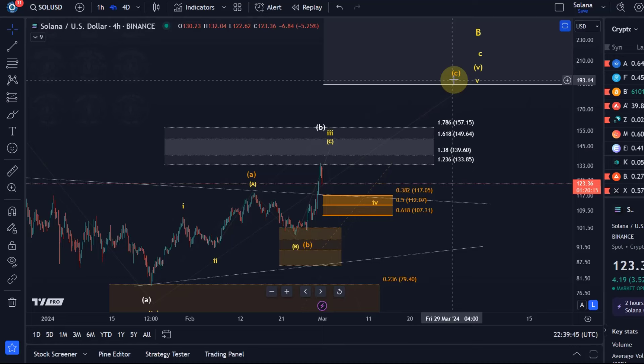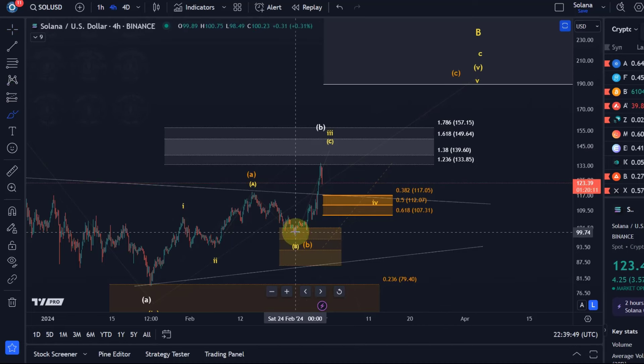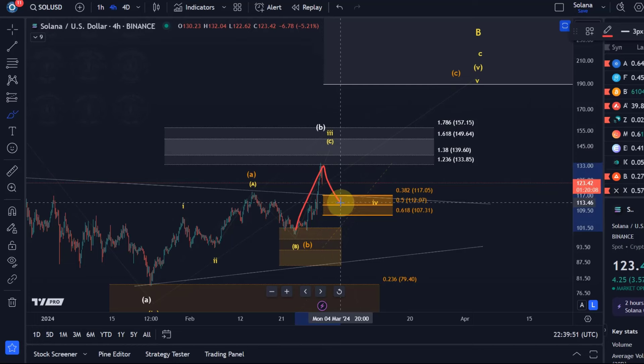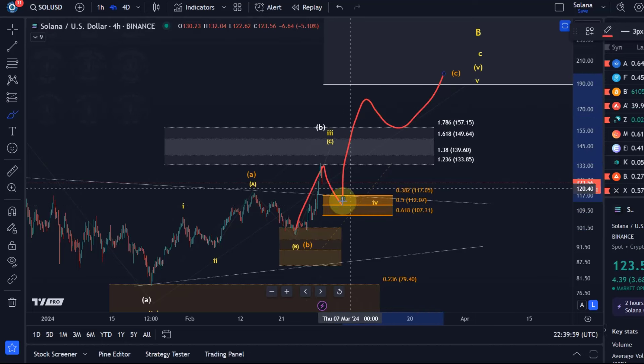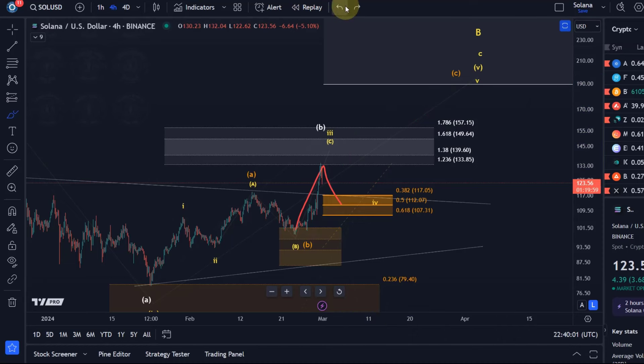Now it could also be that in the orange count we're doing wave one, wave two, and wave one is a three-wave move because the C wave might be an ending diagonal — wave three, wave four, wave five. So we'll also give you a support area for wave two.